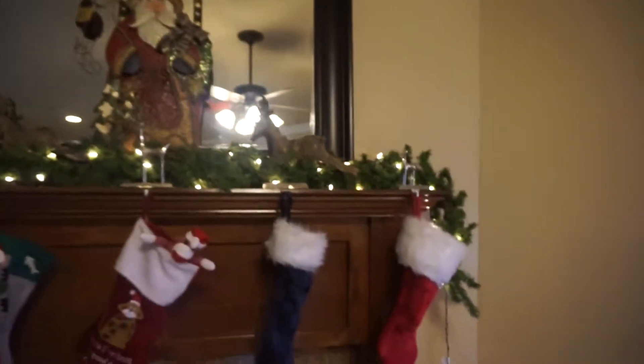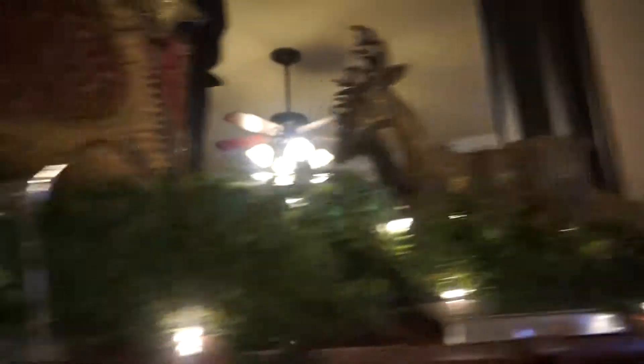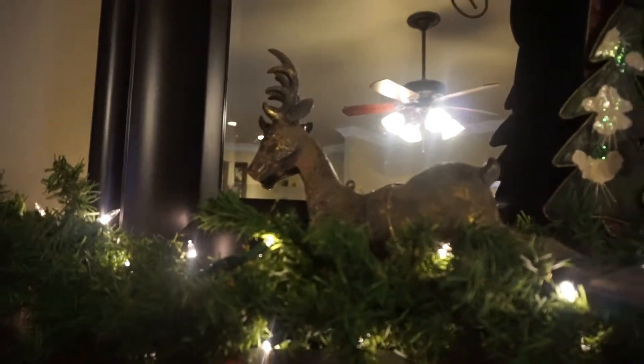Here's our mantle — you've seen some of this before, but I just wanted to show you. It's just lighted garland with two reindeer that I love so much, and our mismatched stockings. These were my kids Josh and JC's stockings — nothing special — and of course this was Bella's, that is now Winston's, and we have a couple of kitty stockings.